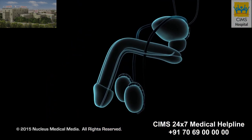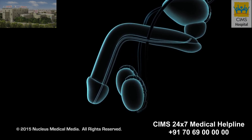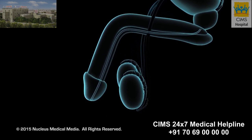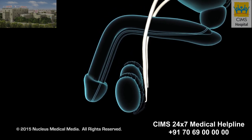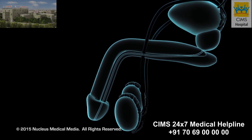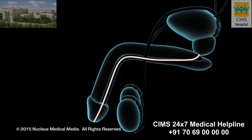A man's reproductive system includes the testes, two oval-shaped structures in which sperm, a man's reproductive cells, are produced. Leading from each testicle is the vas deferens, a tube that carries sperm to the urethra, a channel in the penis that transports urine and sperm.